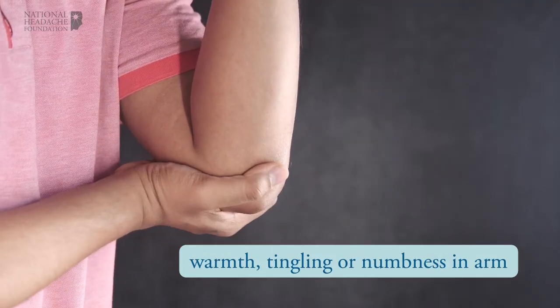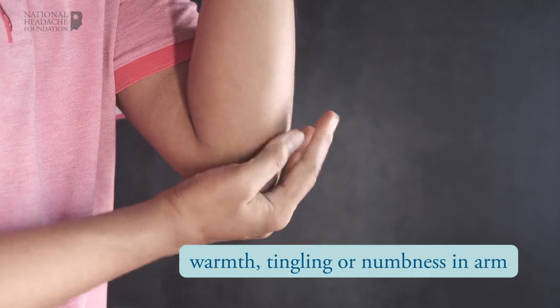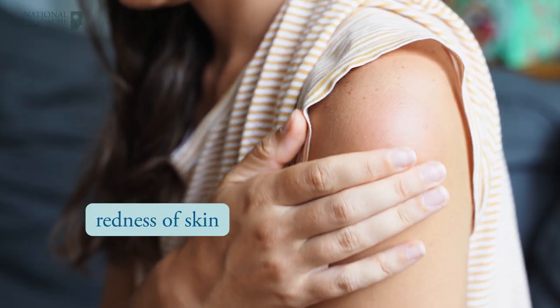Treatment duration is 45 minutes. Side effects may include a temporary sensation of warmth, tingling or numbness in the arm, or redness of the skin where the device is placed.